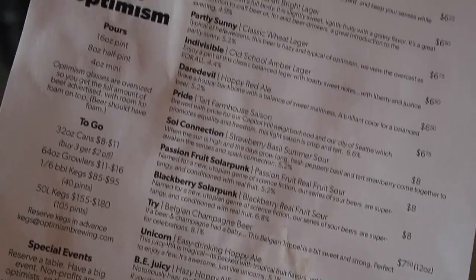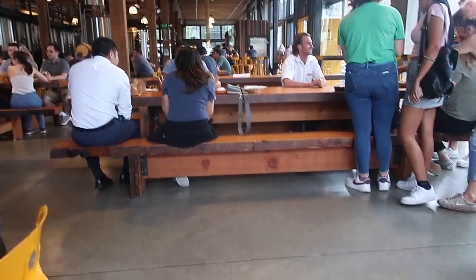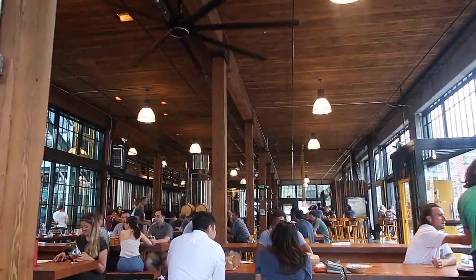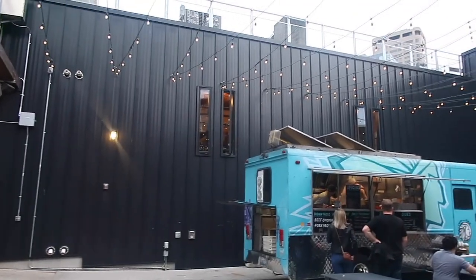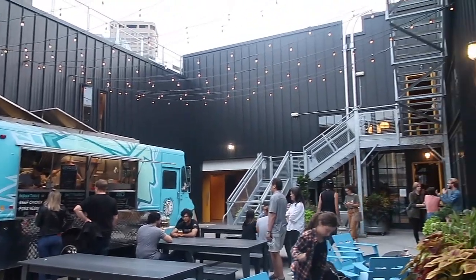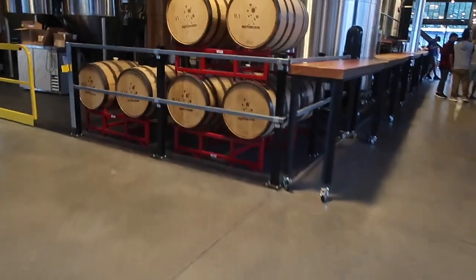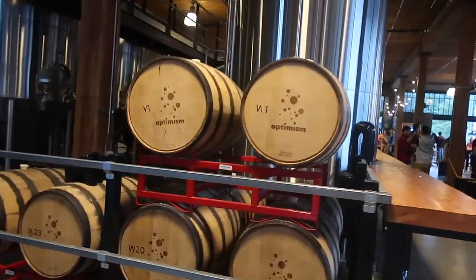Another brewery I loved was right across the street from Soy in the Capitol Hill area, called Optimism Brewing. This was another massive space that also had an outdoor section. I just loved the vibe here — the beers were super tasty and delicious, and it felt like the perfect spot to hang out on a Saturday afternoon with your really close friends.